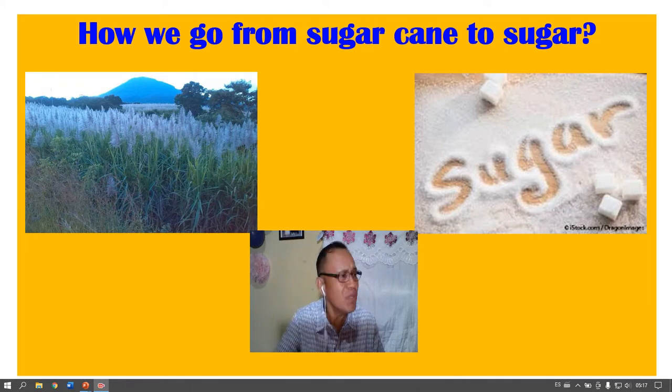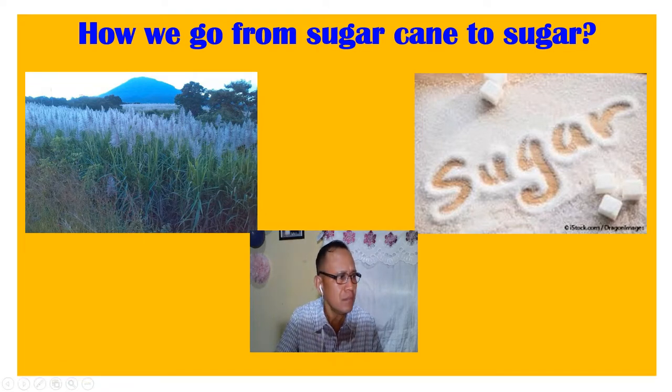Sugar cane has been cultivated in our country since colonial times, when it was brought from Mexico. According to the website of the Committee in Solidarity with the People of El Salvador, CISPES, sugar has been among us since the 16th century. It has been grown in a familiar and artisanal way, and nowadays it is cultivated on a large scale, to the point that its cultivation and exportation represent at least 5% of the Salvadorian gross domestic product.